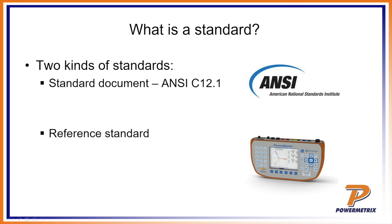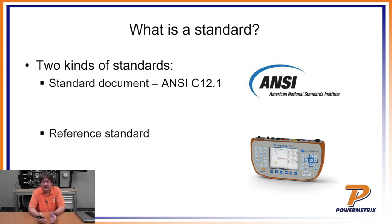We'll start with the first question: what is a standard? The word standard is used in two senses in our industry. The first deals with a standard document. In the world of electricity metering, ANSI is really the standards organization that defines that, and one of the main standards is ANSI C12.1 — a document put together by people from our industry. The ANSI committee gets together twice a year and eventually publishes a document that defines what a meter is — its mechanical, electrical, and environmental aspects.